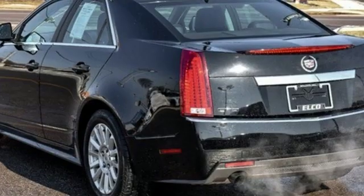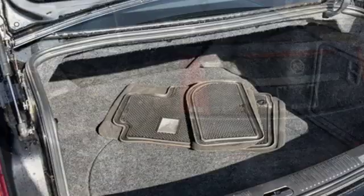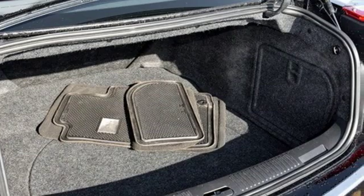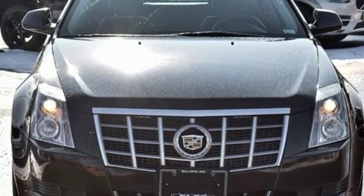AM FM stereo radio, leather steering wheel, rear wheel drive, auto dimming rear view mirror and automatic transmission. Cadillac is driving the world forward. Hurry in today for a test drive.